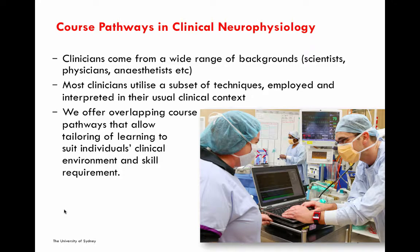In putting together this course, we've had to think about the fact that people who work in clinical neurophysiology work in a number of different settings and come from a wide range of backgrounds. This includes neurophysiology scientists, physicians particularly neurologists, anaesthetists, and other critical care practitioners. Most of these practitioners utilise only a subset of all the available techniques, and those techniques are employed and interpreted in a fashion appropriate to their usual clinical context. We've tried to allow overlapping course pathways that allow individual candidates to tailor the course to meet their needs in terms of techniques used, the sort of patients they interact with, and the clinical environment in which they normally function.